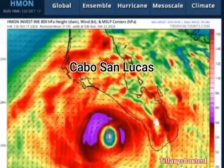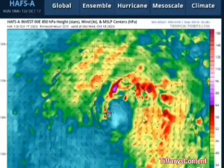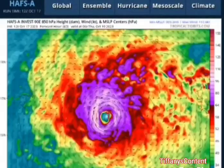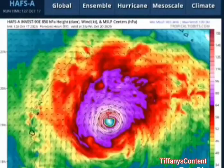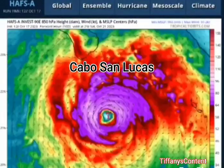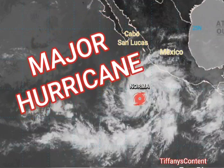Most models are keeping it within the Category 2 and 3 range right into Cabo San Lucas. Either way, it's going to cause a lot of damage, so make sure you're sharing this information. This is the HAFSA model — look at all that purple, look at the intensity, and even that burgundy there — it's definitely taking it to the highest potential, where you can even see a Category 4 out of Norma.